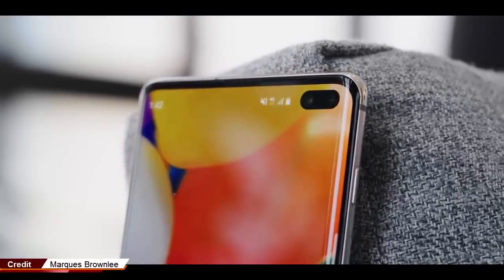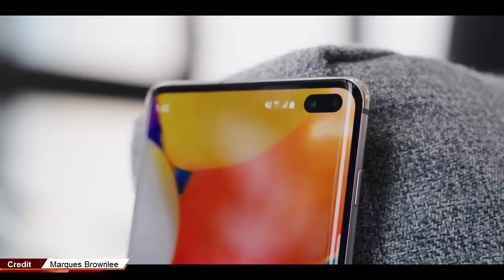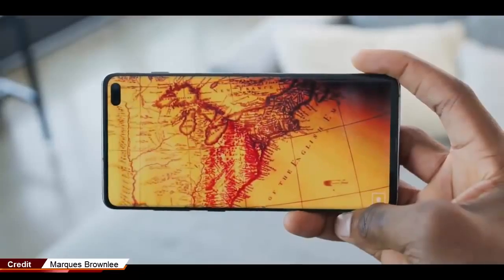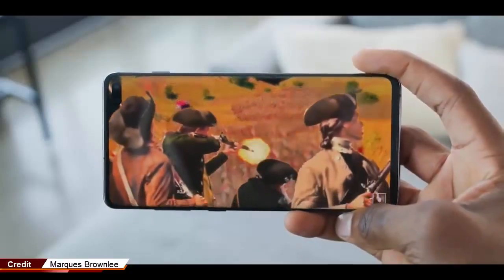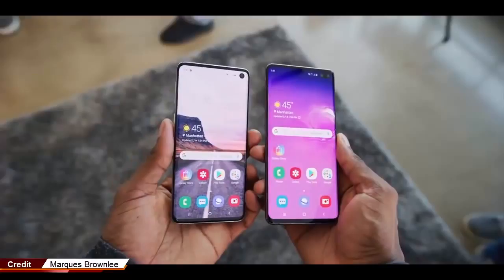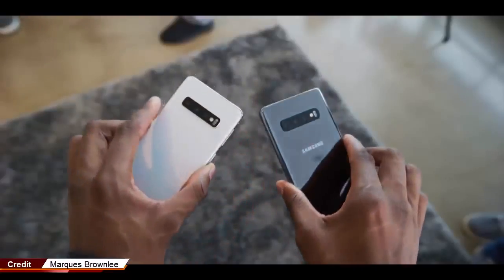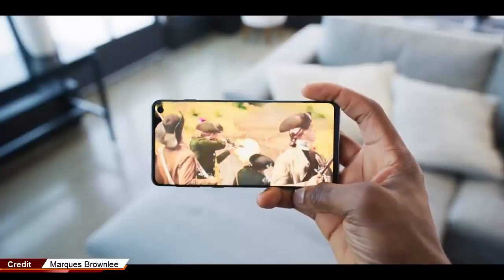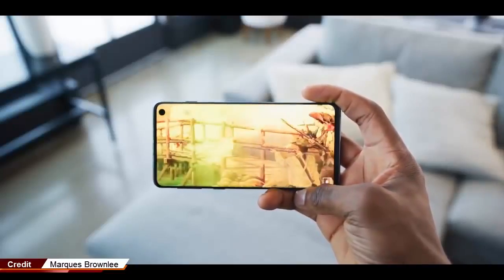Is the trendy new hole-punch camera design that's sweeping across the smartphone industry really any better than the traditional notch and teardrop notch designs we've seen on other phones? The answer is no, if you ask us, but that doesn't change the fact that the hole-punch design is exciting and new, and it's going to be a big draw for Samsung's Galaxy S10e, Galaxy S10, and Galaxy S10 Plus.